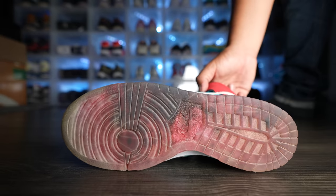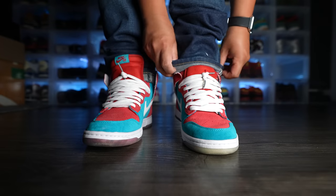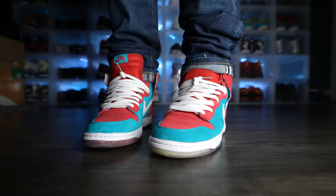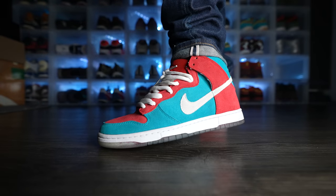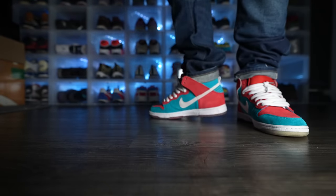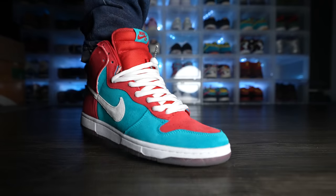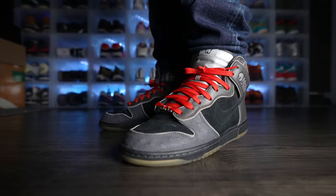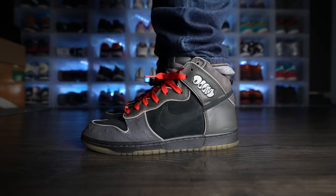Bringing it back — I'm more into Nike SBs versus the original Nike Dunk model because Nike SBs have a bunch of different colorways that are more playful and creative, taking inspiration from different stories, designs, and movies. If you're looking for more simple, solid, easily wearable colorways, check out the Nike Dunks. But if you want your shoes to look a little more crazy, check out the Nike SBs.